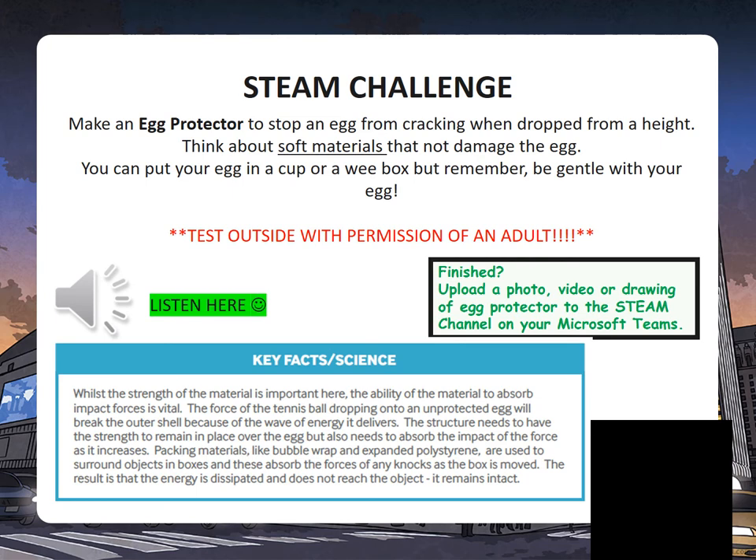When you're finished, upload a photo, video or drawing of your egg protector to the STEAM channel on your Microsoft Teams. This is your last STEAM challenge, so be as creative as you like. You can pause this video and read some of the key facts and science behind an egg protector.